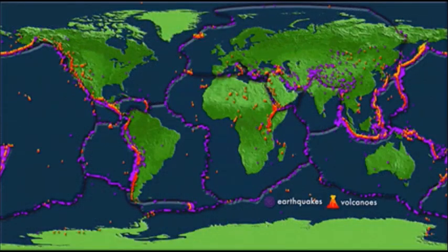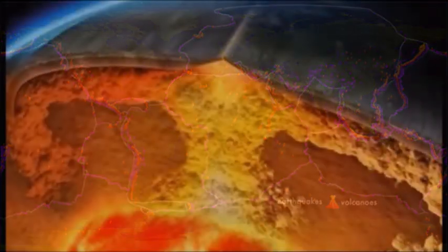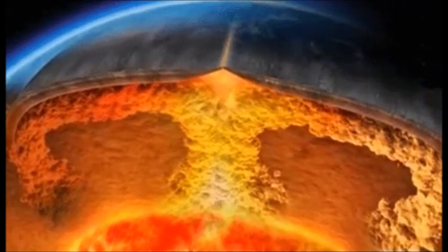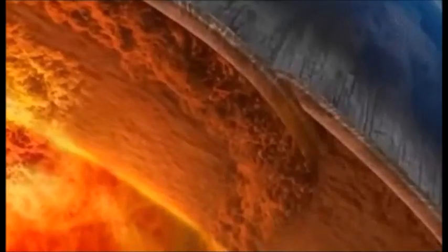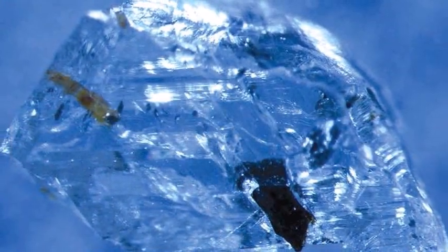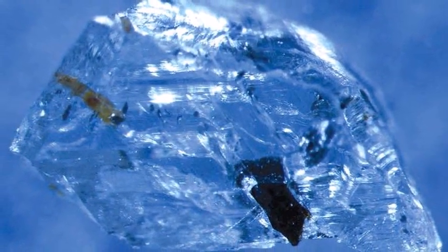The Earth's mantle consists of an interlocking puzzle of tectonic plates. When those plates collide and one slides beneath the other, water gets pulled into the subduction zone. Through a combination of heat and pressure, the water chemically transforms into wet rocks — a hydrous mineral that gets locked inside the plate and pulled deeper into the Earth's crust.